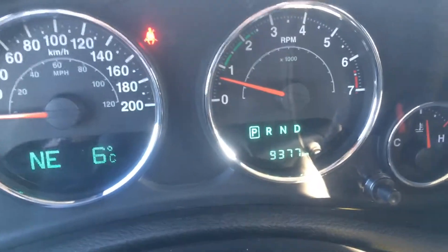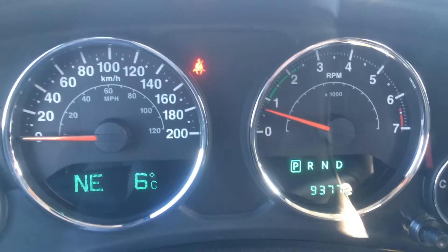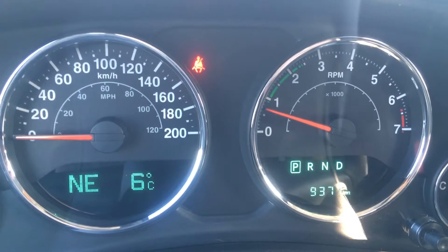Down below you can see we are only at 9,377 kilometers — hardly anything. The vehicle still has lots of warranty and lots of life to give. You can speak to your sales advisor and they can give you the details about remaining warranty or any additional coverage you may want to purchase.